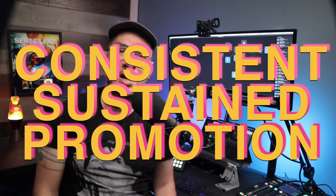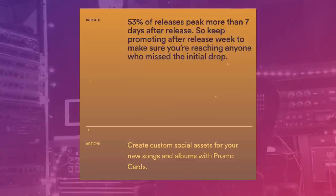Speaking of building relationships with fans and upping your streams, consistent sustained promotion is the most important thing. So many people get horrified when release day isn't their biggest day. But here's a real fact: 53% of releases peak more than 7 days after release. So keep promoting after release week to make sure you're reaching anyone who missed the initial drop. Promoting a song takes months before it peaks, but so many musicians never even work it for those full 7 days. Next week I'm putting out my most detailed plan on how you build up your streams over 8 weeks.